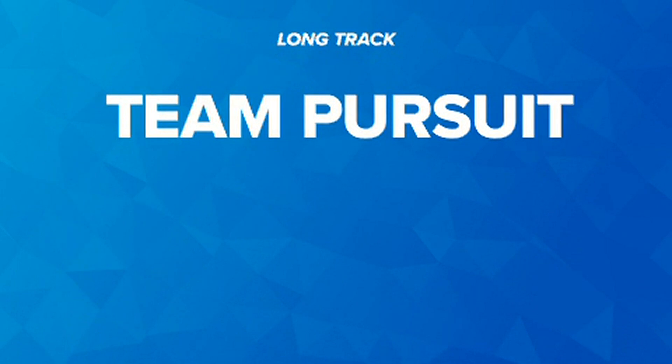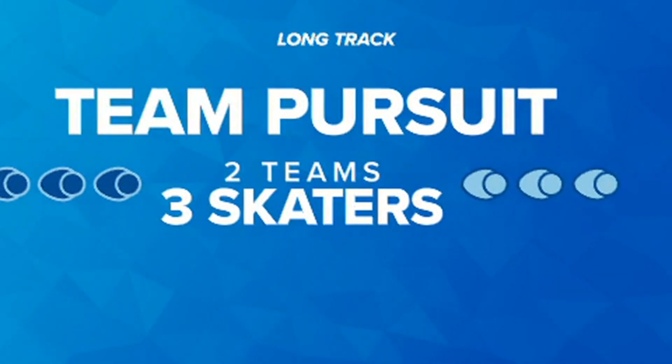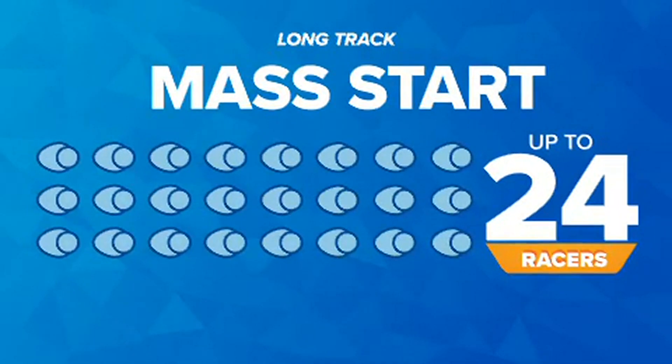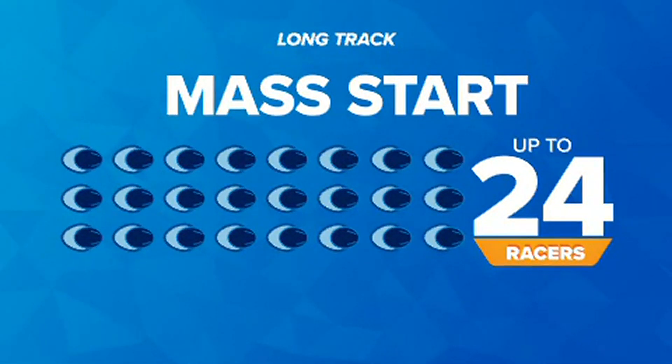Long track also has team pursuit, with two teams of three skaters racing simultaneously. Then there is the mass start, an individual event with up to 24 racers. Due to the increased risk of collision, they wear helmets similar to short track.